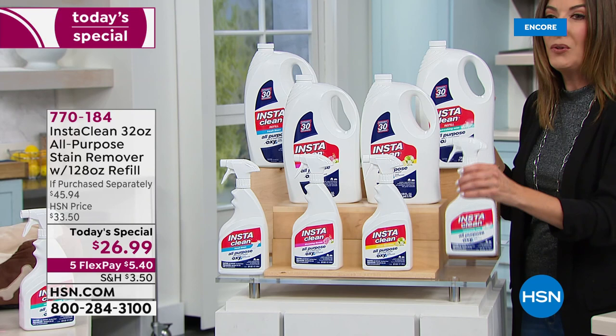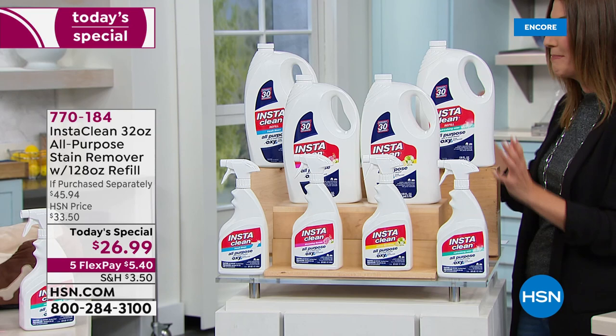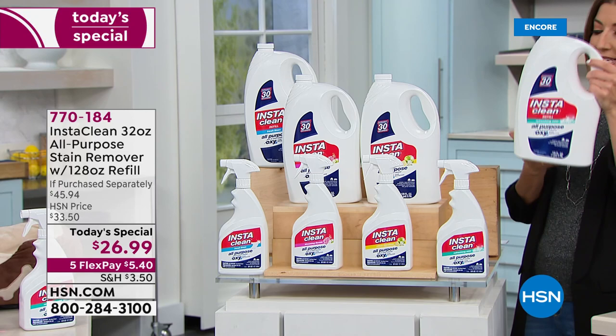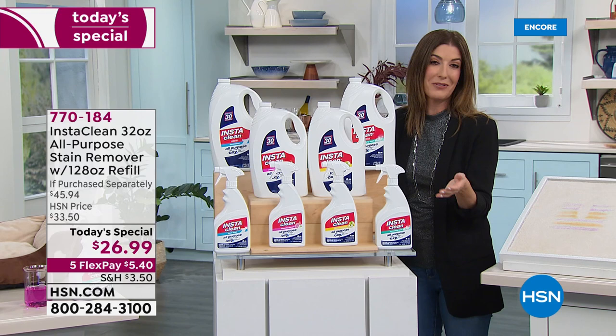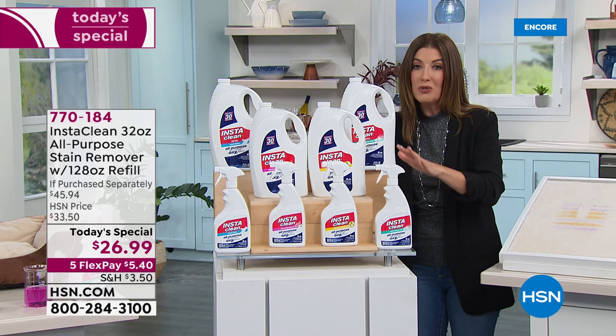You don't want to miss out on this one. You're getting the full 32-ounce bottle, your choice of fragrance — all four scents finally back in stock after years of waiting. We're also giving you this 128-ounce refill. This weighs over eight pounds — that's 160 ounces total. It's only here for one day, but it will last you months, if not years.